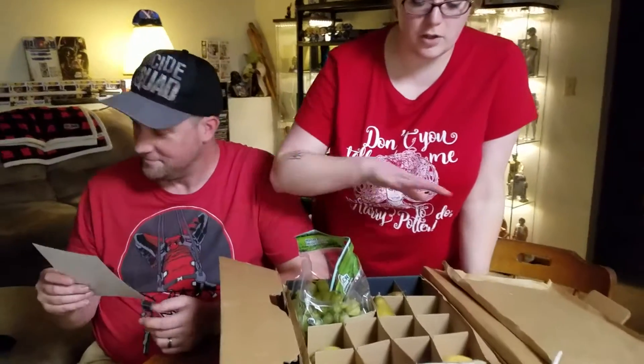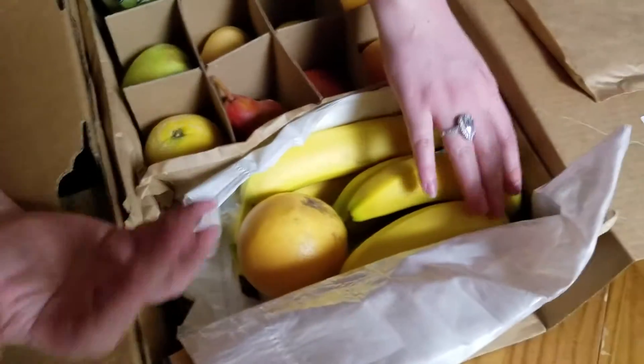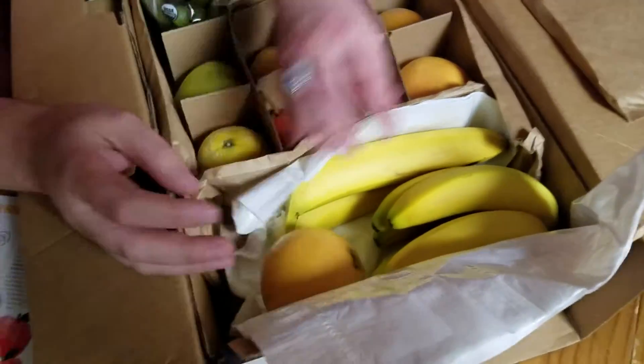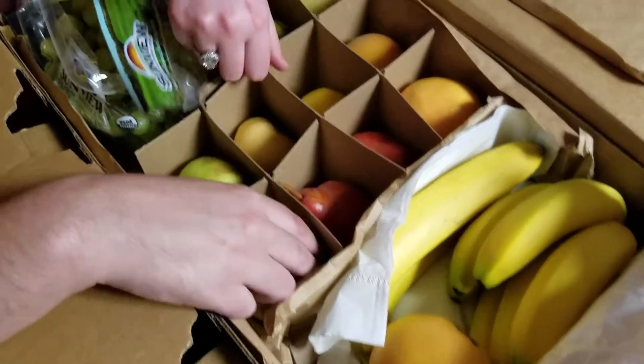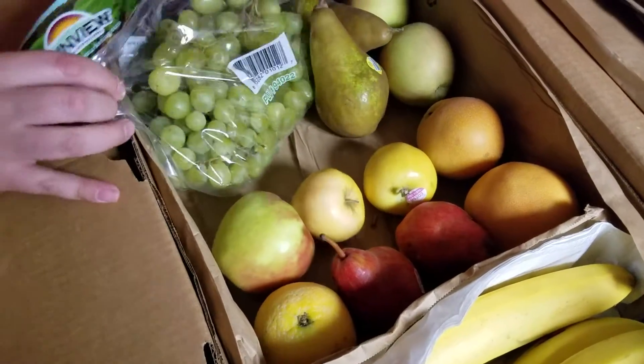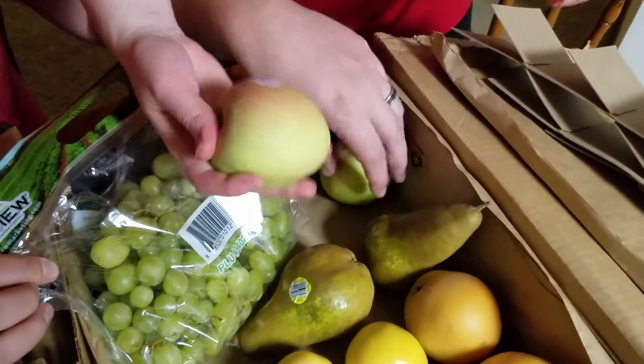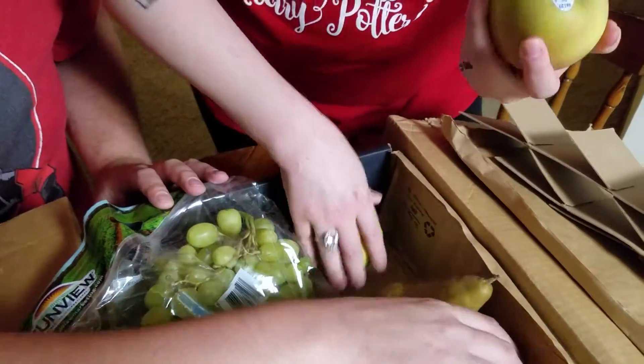So this time there's usually a variety of fruit — it's whatever is in season. We have some bananas, looks like a couple of grapefruits, some pears. I'm just going to take the divider out. A big bag of grapes. More pears and some apples.